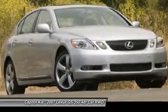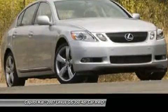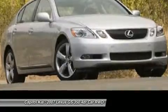Strengths of this model include overall performance, a luxurious interior, available all-wheel drive on the GS350, and high-tech features.